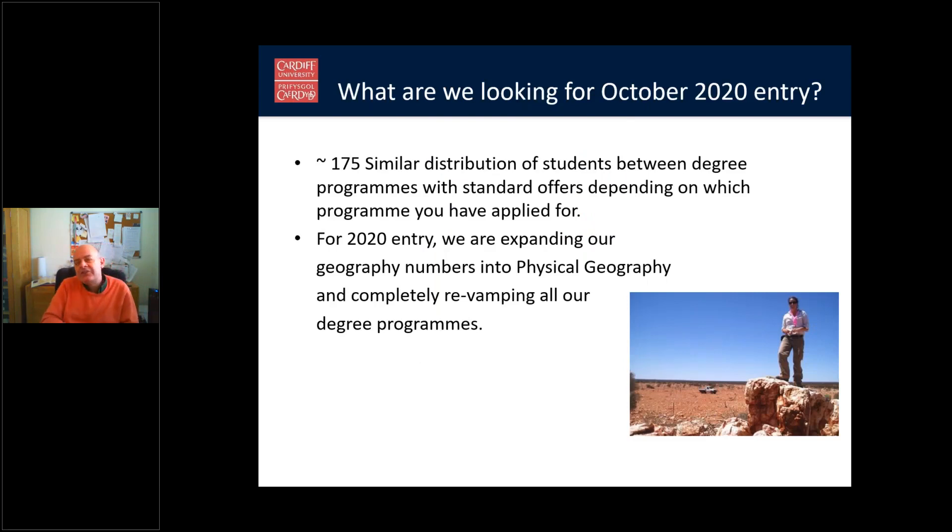For this year's entry in October 2020 — and incidentally, some people have pointed out that on the UCAS website it says the start date for Cardiff University is the 1st of September. That is a mistake, and I'm going to try to get it corrected. The start date is currently going to be the third week in September, in line with other UK universities. Our entry will be about 175–180 across all our degree programmes, and people will receive standard offers depending on which programme they applied for.